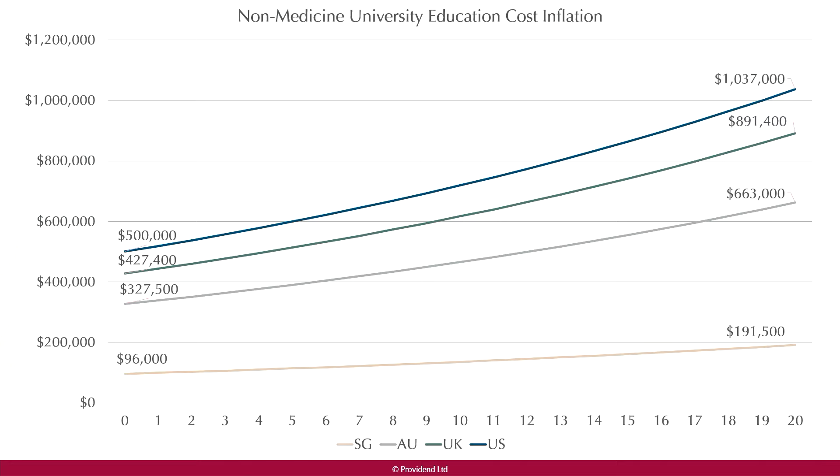Here is a chart showing how education costs increase over time. For non-medicine, there are four lines representing Singapore University, Australia, UK, and US. For Singapore University, the starting cost is just under $100,000, going up to half a million dollars for a US non-medicine university program.